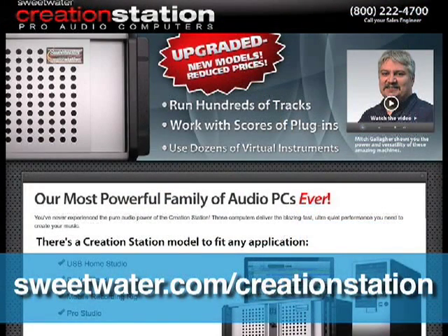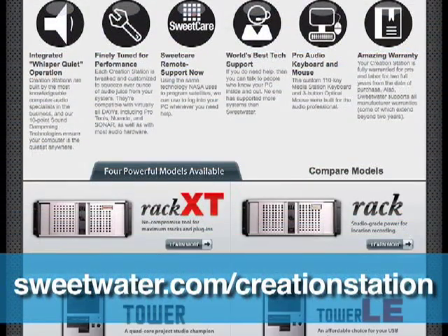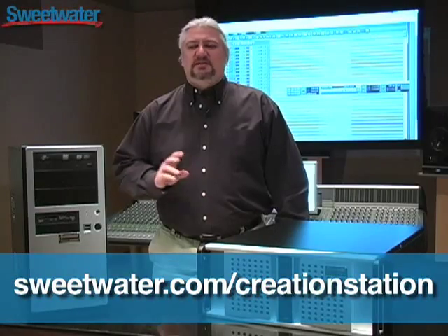I'd like to invite you to explore this Creation Station microsite. You'll find all the details on these machines. You'll find videos exploring their features and options. You'll find white papers documenting their performance. It's going to tell you everything you need to know about these computers.